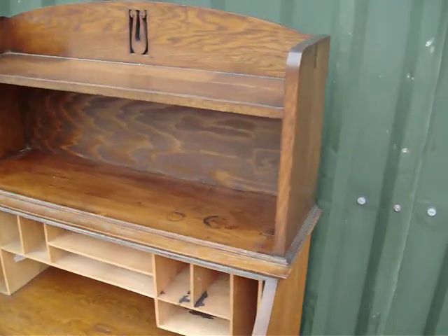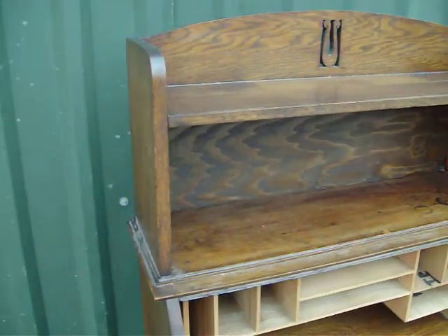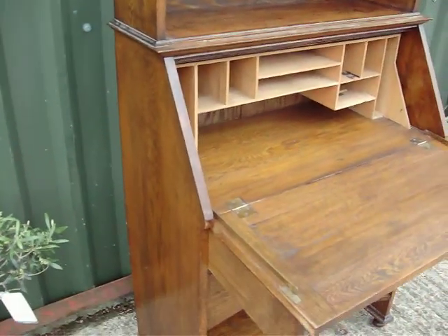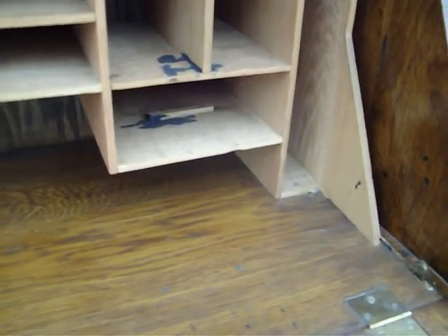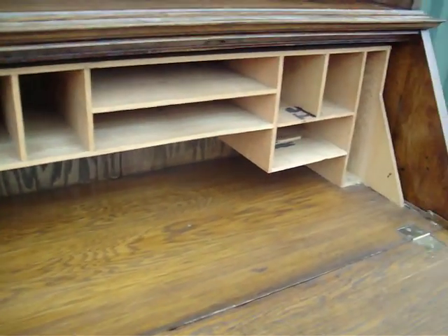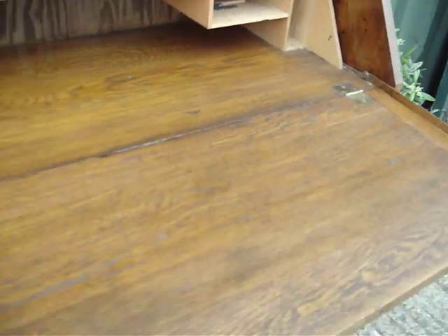Art Nouveau style bureau, nicely fitted out top. It would have had a drawer in there, I should think. It actually looks a bit later, I'd say. All run very nicely.